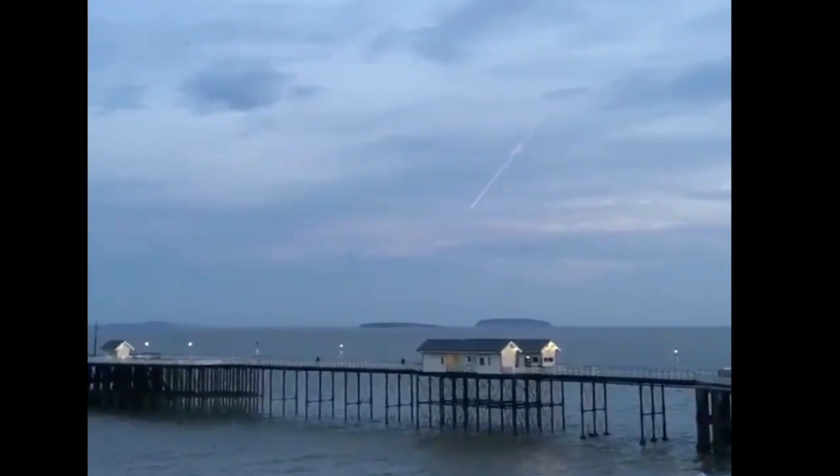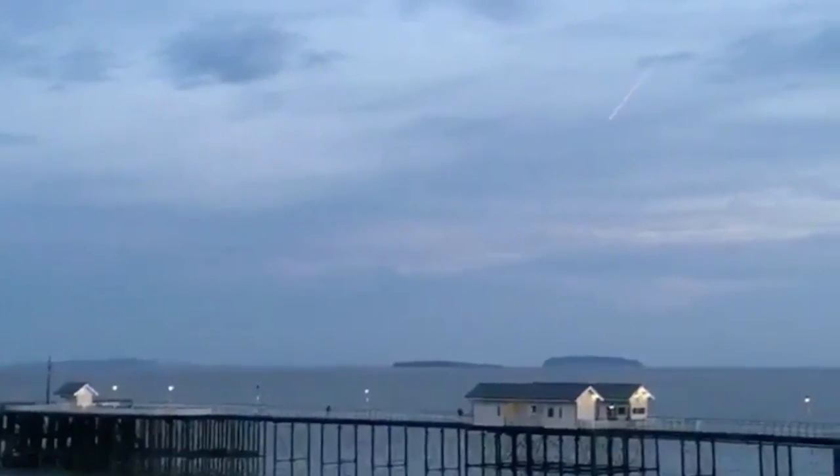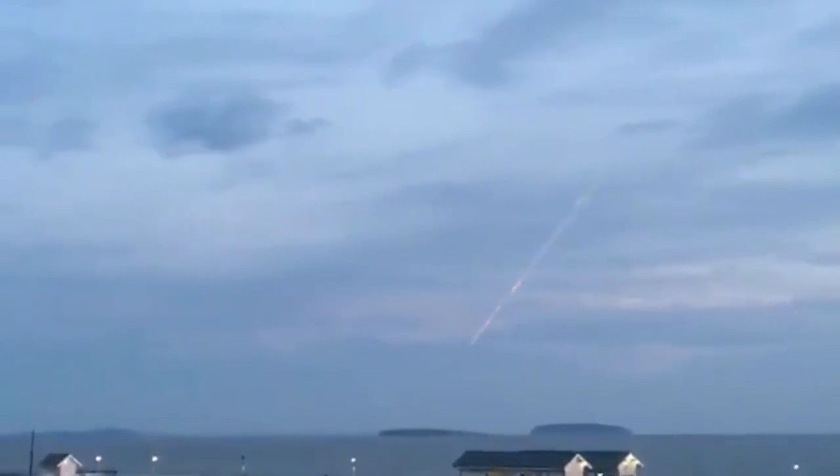Good morning, folks. Quick view over the UK yesterday where a non-night fireball crashed through the atmosphere. I was half expecting a flash with how low that thing got to the ground.